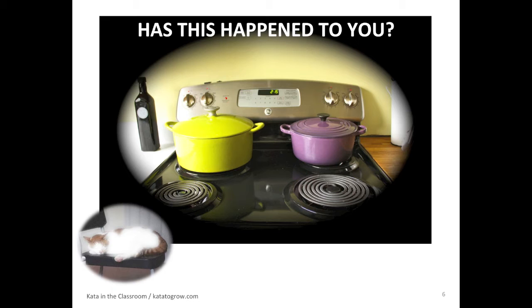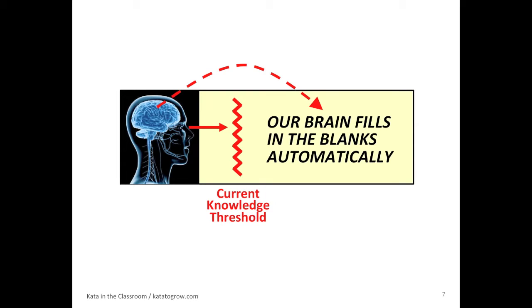What's interesting about that is our brain did not say, there's something over there, could be the cat, might not be, I'm not sure, get more information, hold tight, I don't know. Instead, the brain fills in the blanks automatically, without us knowing it, does it instantly. And we're pretty sure that it's the cat. It's interesting that the brain doesn't alert us to the fact that it's doing that.